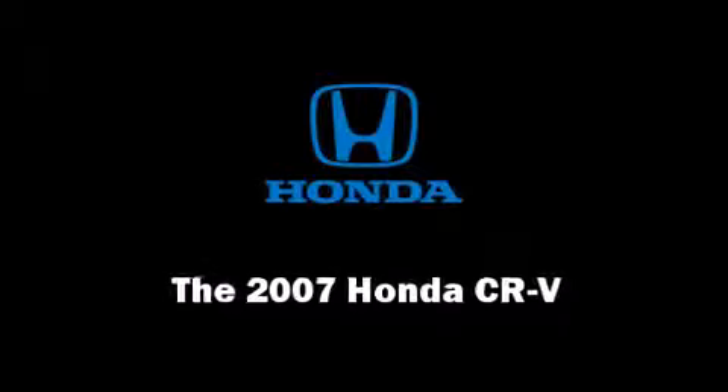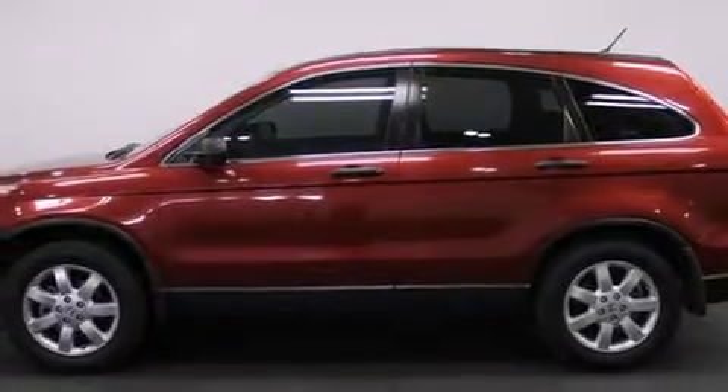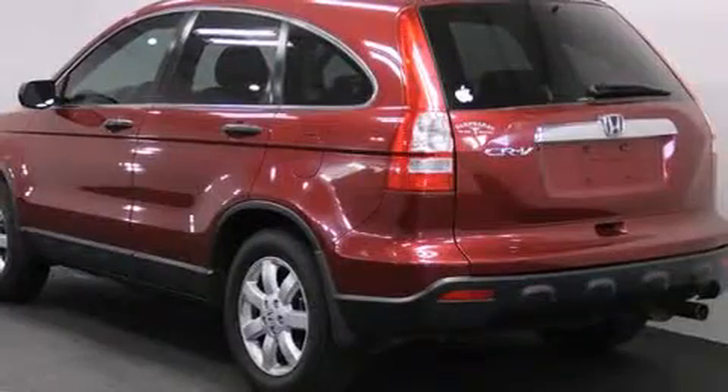Come test drive this 2007 Honda CR-V. Under the hood, you'll find a four-cylinder engine with more than 150 horsepower.